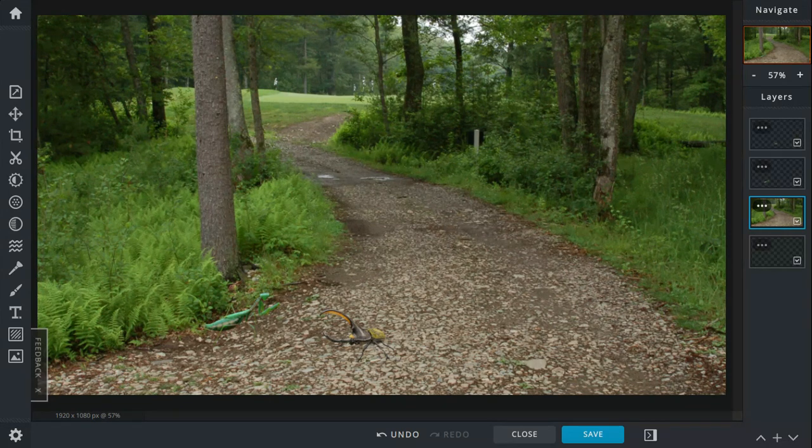The beetle also stands on its hind legs with its front two legs wiggling around. Even so, the beetle mirrors the mantis's stance and actually appears a little bigger because of its horn and pincer.